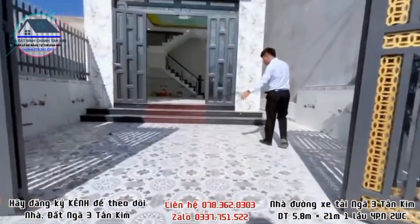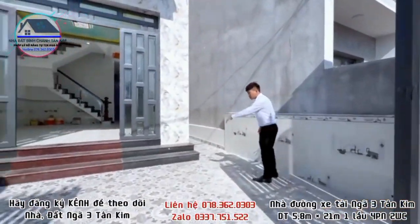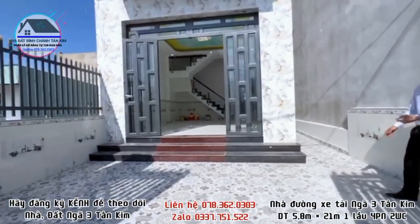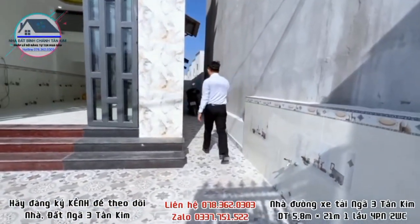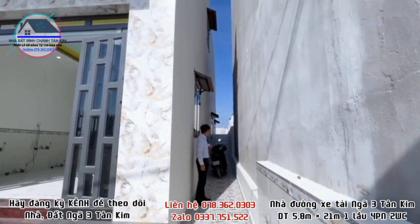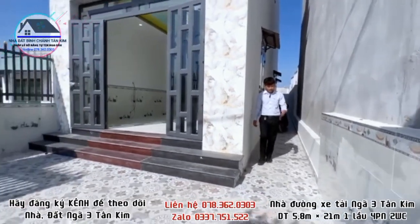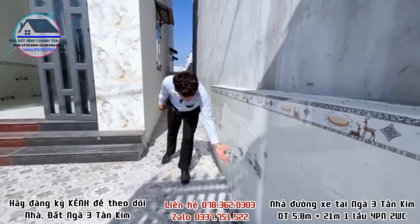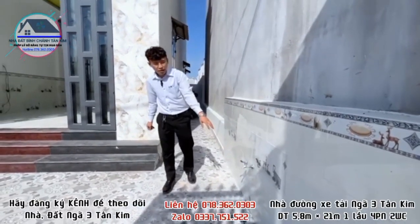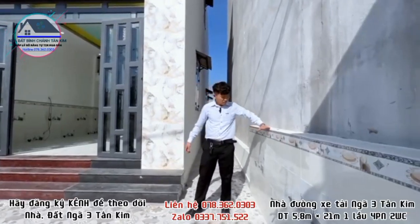Mời cô chú chị tham quan khu vực sân. Có sân trước để đậu xe hơi, xe máy. Sân bên hông để lấy gió, hoặc trang trí cây kiểng. Bên ngoài sân có trang bị thêm một vòi nước máy, ốp gạch cao lên đến 1m2.